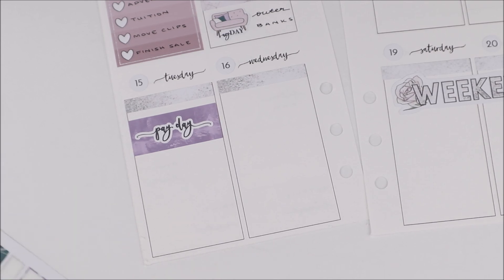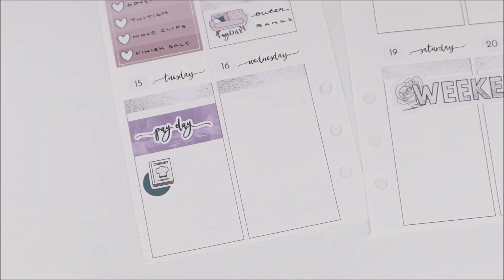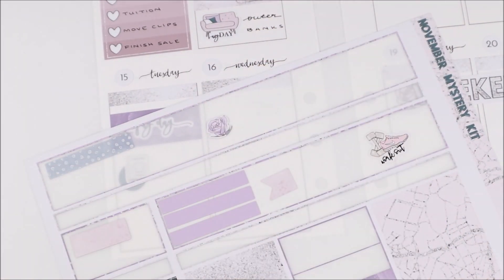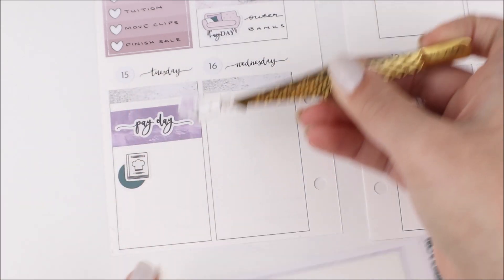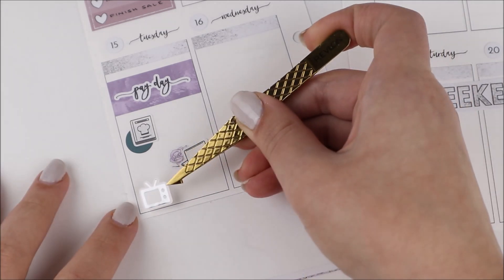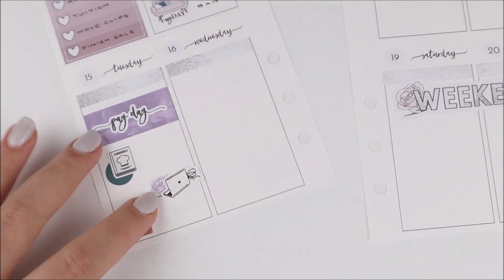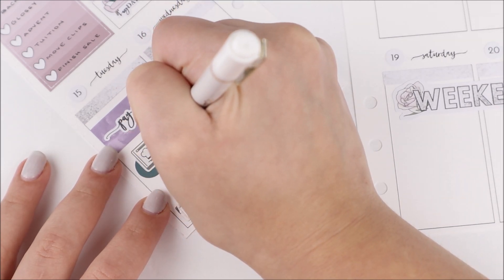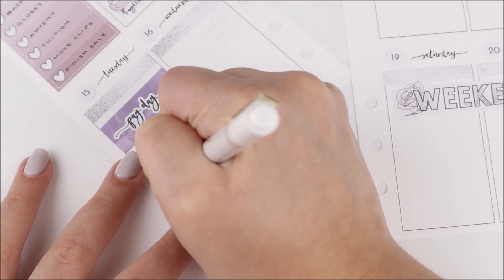On Tuesday I marked down that it was payday — I used another script from the kit and put it on top of a strip of washi also from the kit. I put down the weekend banner from the kit before I forgot. I also marked that my mom and I sat down to pick the next few weeks of Hello Fresh meals, using a cookbook sticker from my shop layered on top of a teardrop from the kit. I did more studying this day, using a laptop bow icon from my shop layered on top of a floral deco piece from the kit.